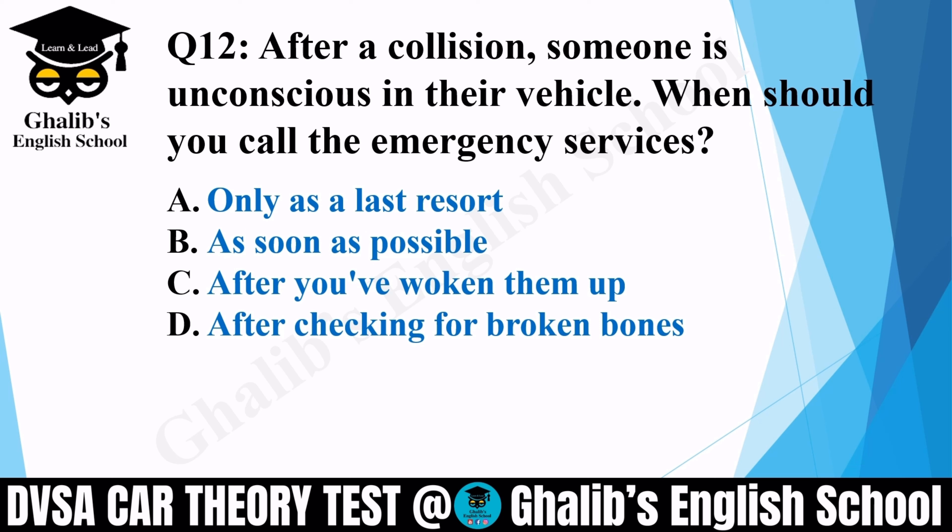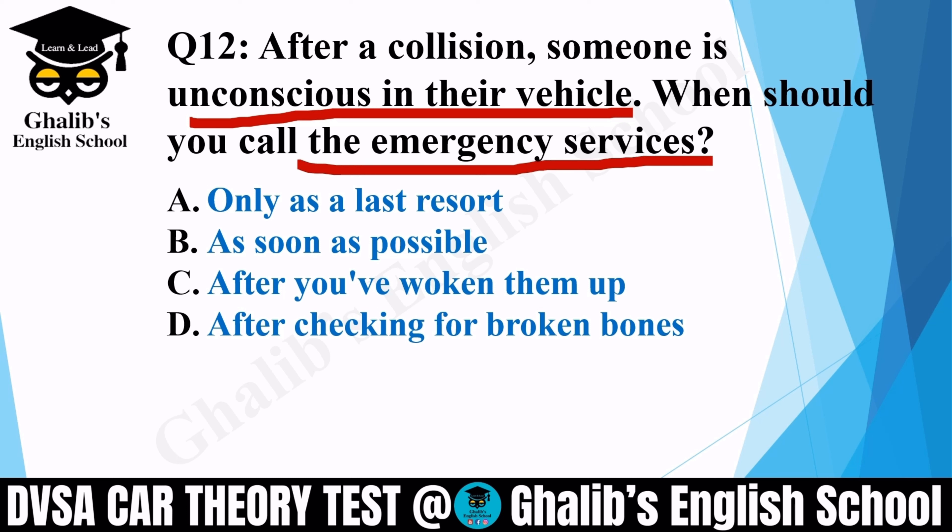Question 12. After a collision, someone is unconscious in their vehicle. When should you call the emergency services? Options: only as a last resort; as soon as possible; after you have woken them up; or after checking for broken bones. The correct option is B: as soon as possible — just call the emergency services.